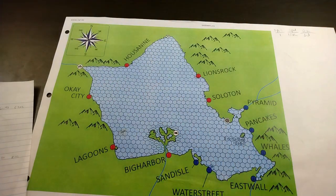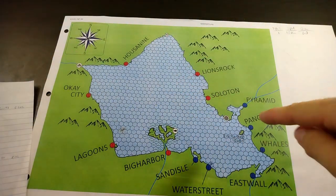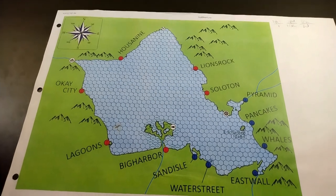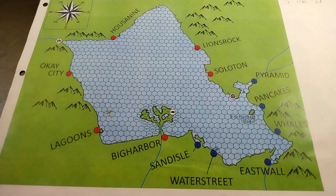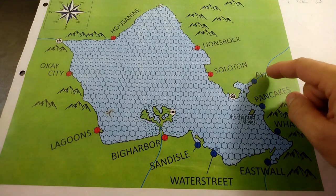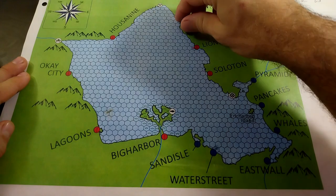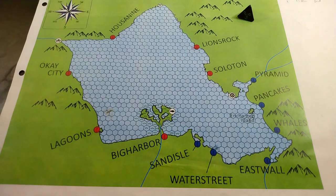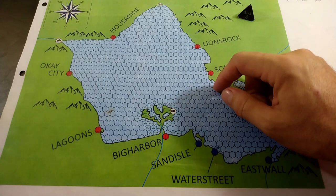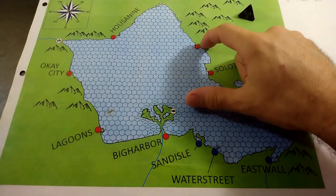As solo wargamers, we'll keep things interesting by randomizing Red Fleet's objectives. Rolling a die gives us resource point three — manufactured parts in an unnamed independent city. We also need to randomly determine where Red Fleet Silver starts, rerolling sixes and any port that'd be too convenient. We roll again and land on House Nine.